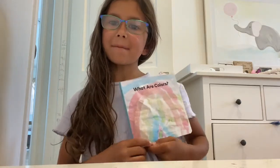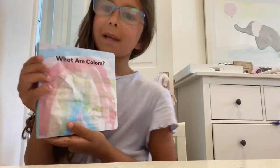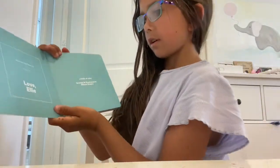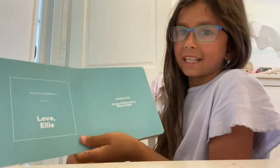Hey Grandpa and Grandma! You know the color book that I made is called What Are Colors? Well, here's a cardboard version of it. What are colors? A book of color written and illustrated by Eliana Singley.